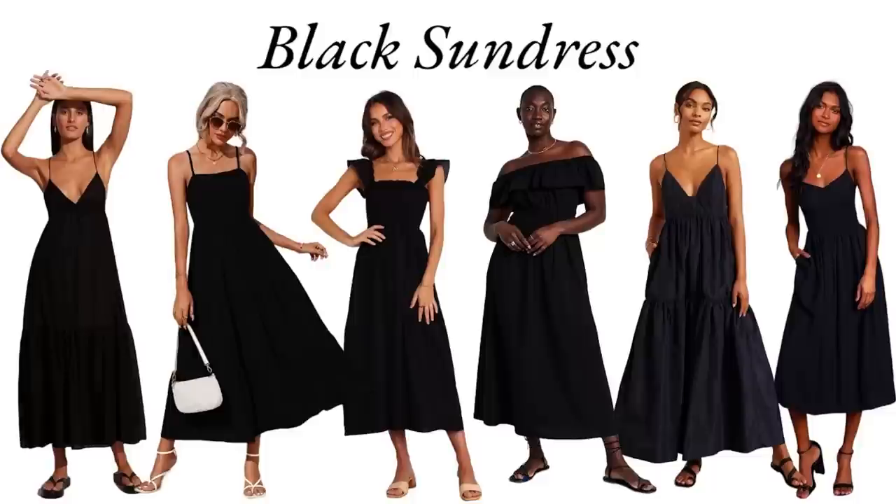Another item in my non-typical spring capsule wardrobe is a black sundress. There are many styles of sundress — mine is a cami-style A-line dress, but you can go with any style that works for you. A black sundress is a great versatile item for spring and summer. I recently picked up a gorgeous A-line camisole style dress from ASOS, and in the first look I styled it with a polka dot trench coat from Shein.